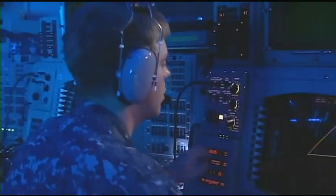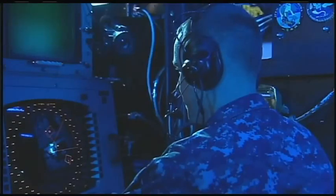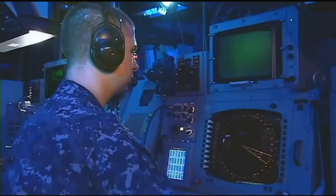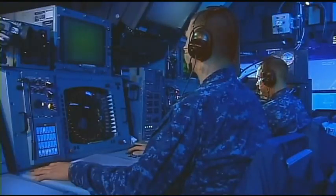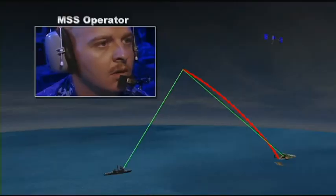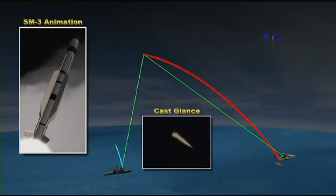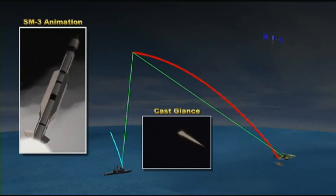The ship, operating in a combat configuration, evaluates the target and declares it a threat. Aegis BMD processes SPY-1 radar information and executes discrimination logic to identify the target. The Aegis weapon system prepares to automatically engage and launch its SM-3 Block 1B against the ARAV-A. After the SM-3 Block 1B is fired, Lake Erie uplinks data to the SM-3 Block 1B missile to control the missile throughout its flight.